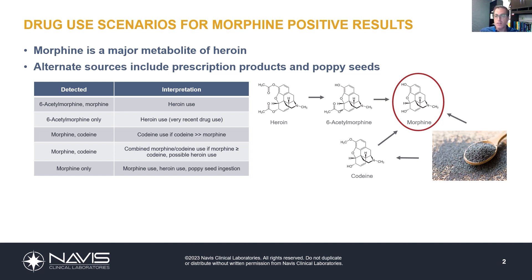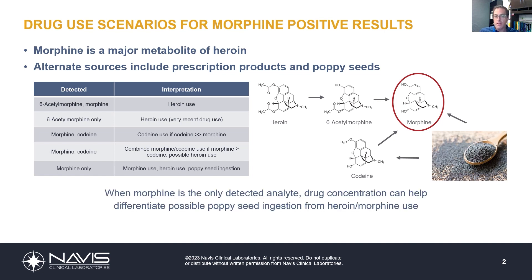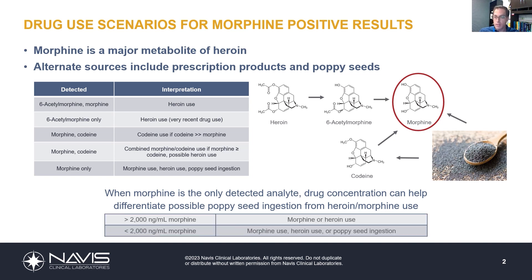When trying to differentiate between those three sources, one thing we can look at is the concentration — that can be helpful. Generally, if morphine concentrations are greater than 2,000 nanograms per mL, there are only two possible sources: heroin or a prescription morphine product. We can eliminate poppy seeds as an option at those concentrations.